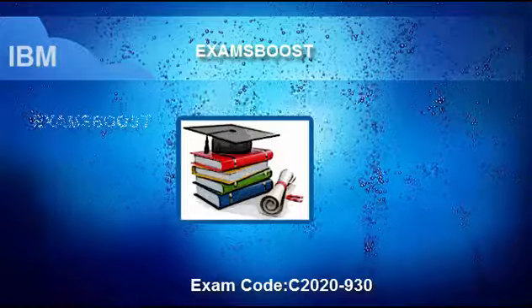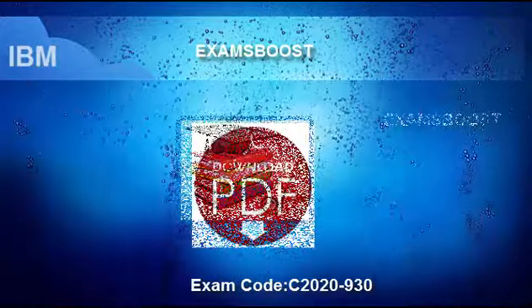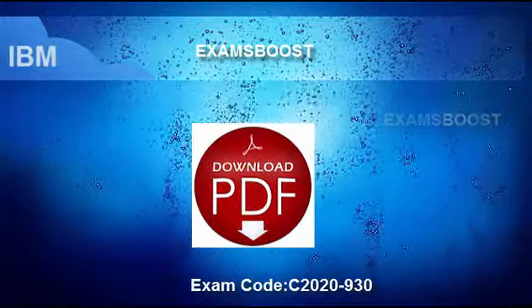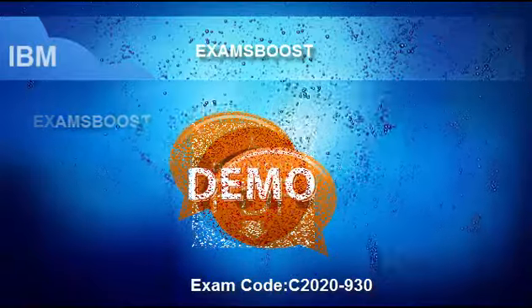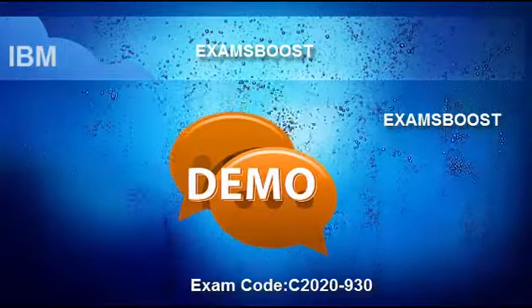Exams Boost provides the highest quality of study material, designed exactly according to the real exam questions and answers. You can pass the exam easily. It has free demos for almost all of our products and you can try our demos before buying.